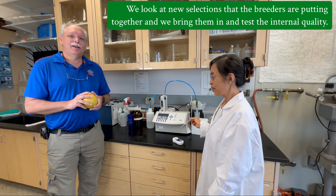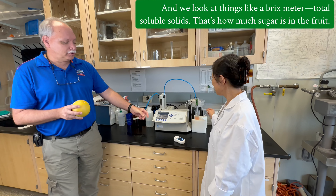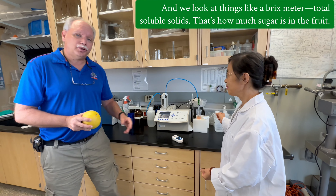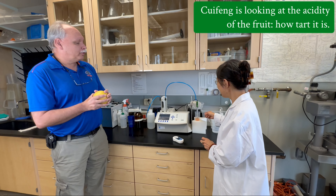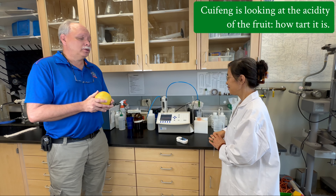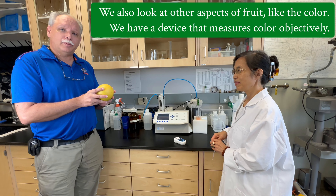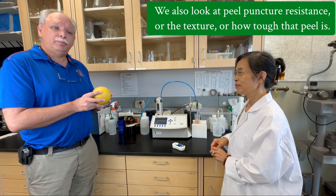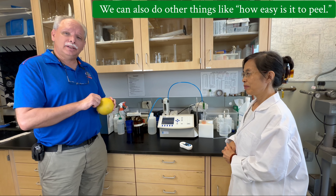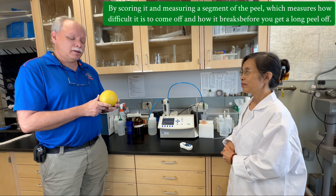Another thing that is critical in terms of fruit quality is the internal quality — how the product tastes. We evaluate all of our product that comes in here for fresh fruit quality. This is my biological scientist Sui Feng Hu; she manages many of our projects here, especially looking at fresh fruit quality. We look at new selections that the breeders are putting together, test internal quality, and look at things like a Brix meter — total soluble solids — which measures the amount of sugars inside the fruit.